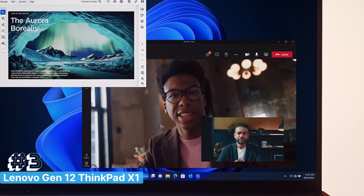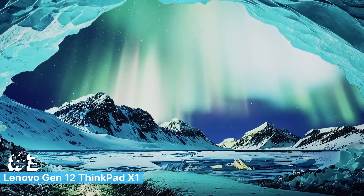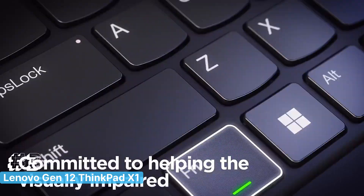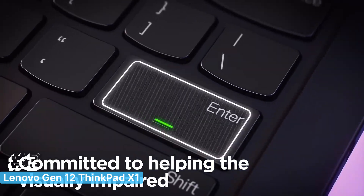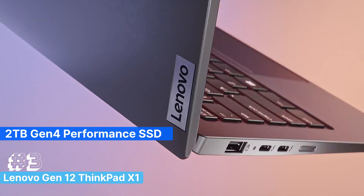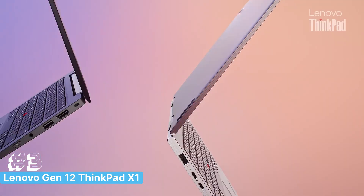The touchscreen functionality adds a layer of versatility, allowing for intuitive navigation and interaction with your projects. Storage won't be an issue either, with a 2TB Gen 4 Performance SSD providing ultra-fast read and write speeds, ensuring your files and applications load in an instant.